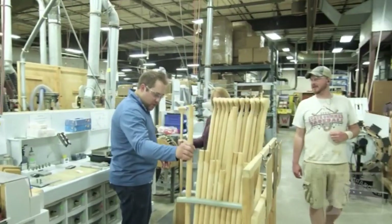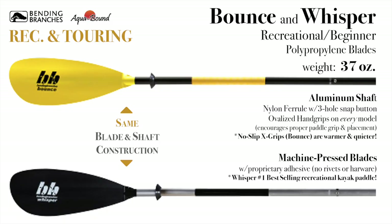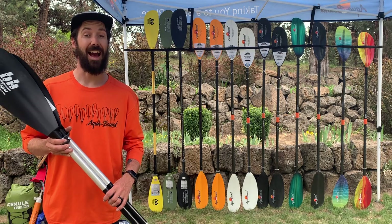Artisan builders have worked at Bending Branches since 1982, proudly setting the bar with the Bounce and Whisper — the best-selling recreational kayak paddles.